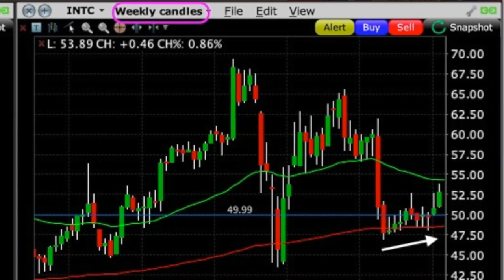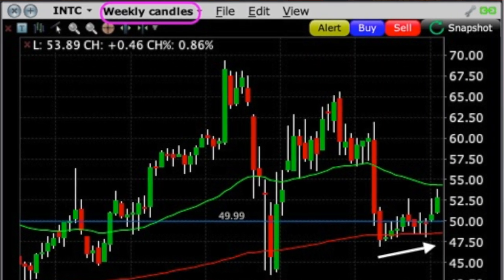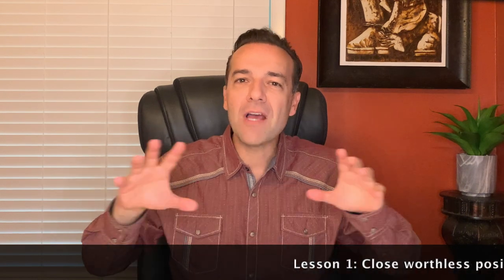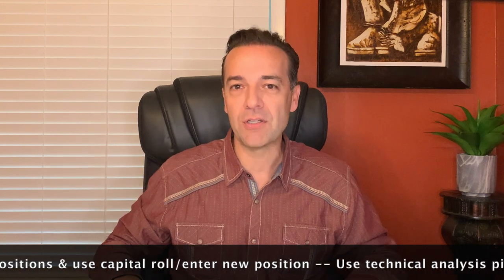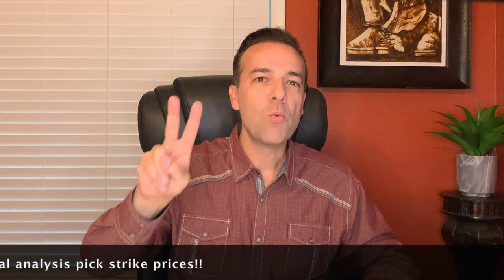One of the reasons I've been selling put options at the $47.50 and $50 strike price is because of technical analysis — more specifically, the $200 moving average on the weekly chart. If you'd like more information on how we use moving averages to pick strike prices, check out the video linked above entitled 'How to Trade Using Technical Analysis.' The lesson on this Intel trade: close out those nearly worthless positions and use that capital to either roll the short option or enter a brand new position. Use technical analysis to position the strike prices of the options you sell — these two tips will greatly improve your return and odds of winning.